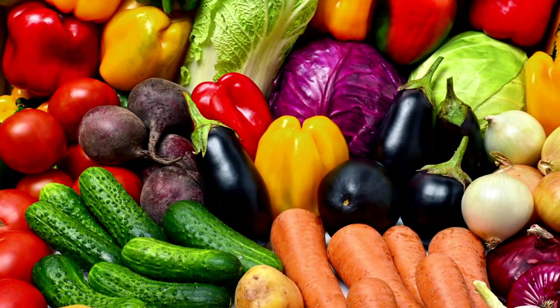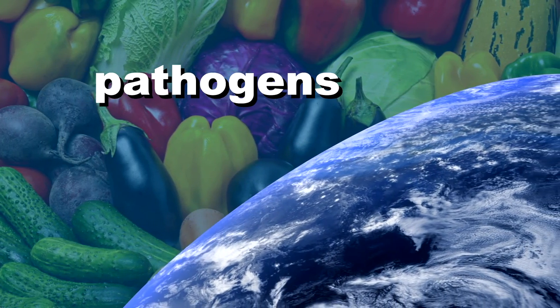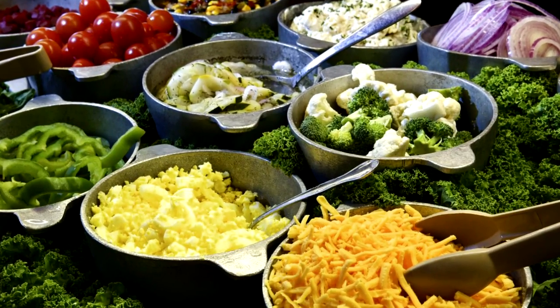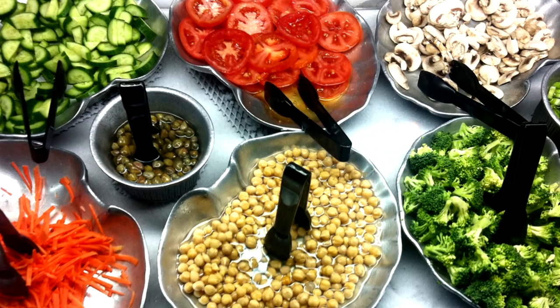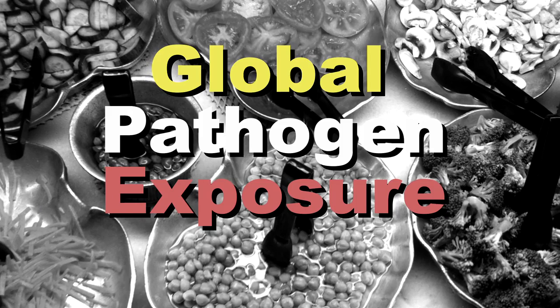When you go out to eat at a restaurant — say a salad bar — you can think about how many different ingredients you're actually eating. For each different kind of food, they come from a different part of the world, and so they have different pathogens associated with that particular kind of food. When you eat at a salad bar, you might easily eat 50 or 100 different ingredients, which means you're really exposing yourself to the potential risk of a global pathogen exposure.